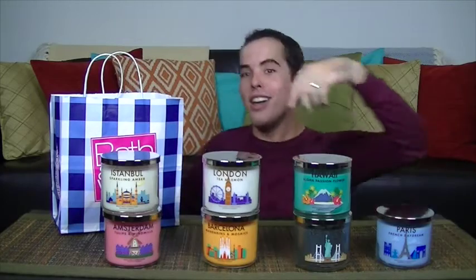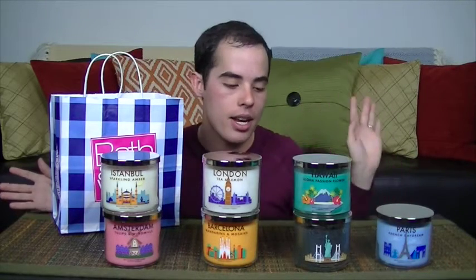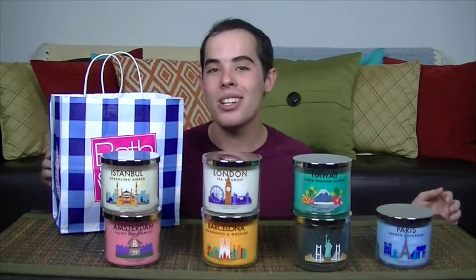Now it's the time of the video where I line them up least favorite to favorite. Paris is my least favorite — it smells dirty, it's going to be returned. The middle ones I like but they're not ones I'd write home about — just filler candles until I burn the ones I really love. These two I feel make me feel rich. And my top favorites I love so much — every time they come out with these collections I'm going to buy them in bulk. I'm actually going to return Paris and buy more of those. Thank you guys — if you like this video, please subscribe and follow me on Twitter, Tumblr, and Instagram.